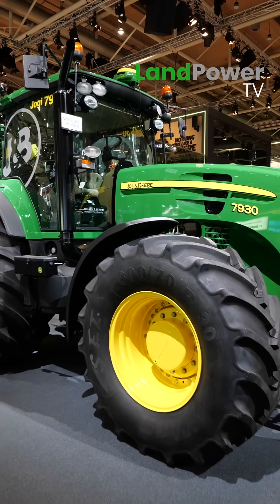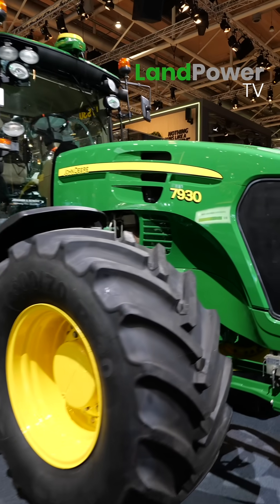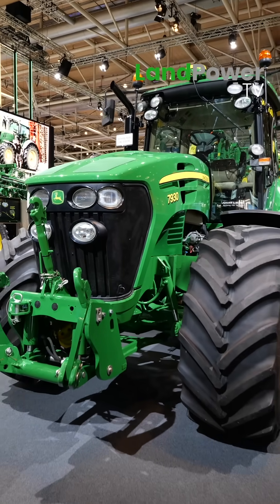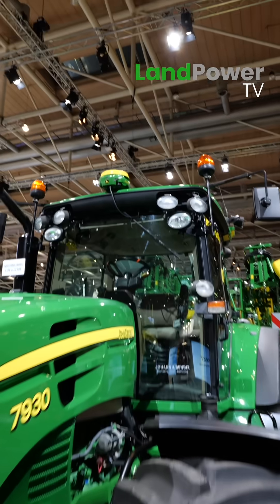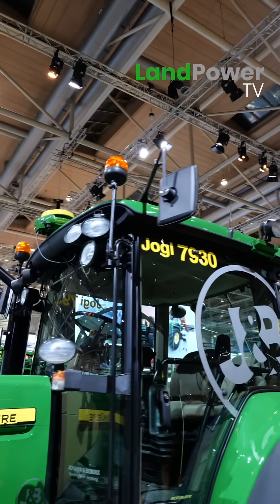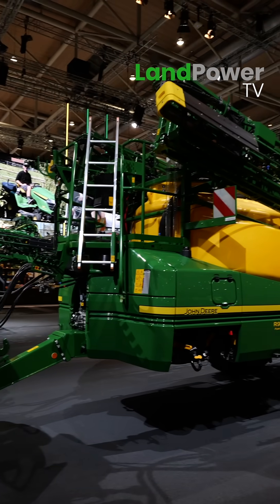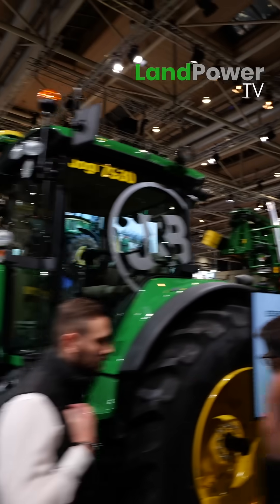We've got our Precision Ag Essentials Kit. To make this thing function - in terms of documentation, mapping, auto track, all of that - we need to put a receiver on it and a display in it. We've made that as simple as we possibly can. With the Essentials Kit we've put a much lower cost of entry into that technology, and whether it be an older green and yellow tractor or some other color, we've made it a whole heap more accessible going forward.